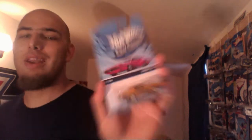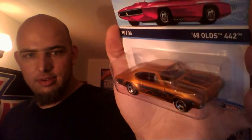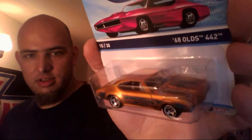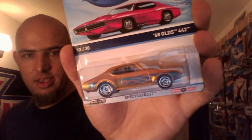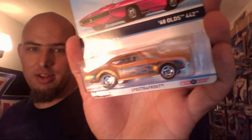Then I found two more cool classics I didn't already have. I think I may have shown you one of these already, and if I did, I apologize. But the other one I know for certain I didn't show you. The 68 Olds 442 — voila! Absolutely sick color, and the flames look great. I like this one.